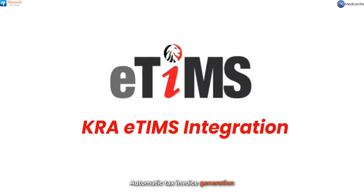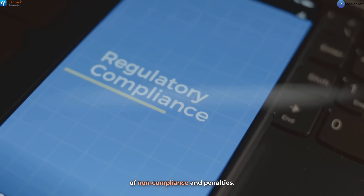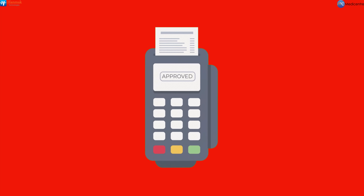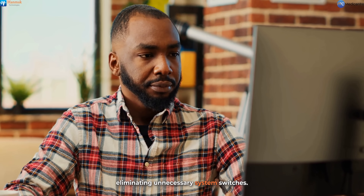Automatic tax invoice generation and submission to KRA minimize the risk of non-compliance and penalties. Real-time syncing enhances transparency and audit readiness, saving time and reducing errors by eliminating unnecessary system switches.